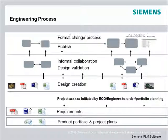Currently, it's probably an informal, iterative process, and once the design is approved you publish it — pushing it into a work-in-process or engineering BOM. And once the design is released, changes require a formal engineering change order.